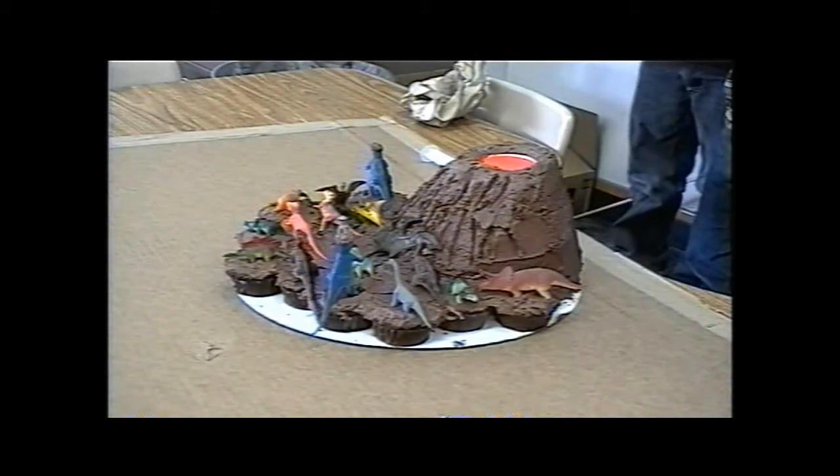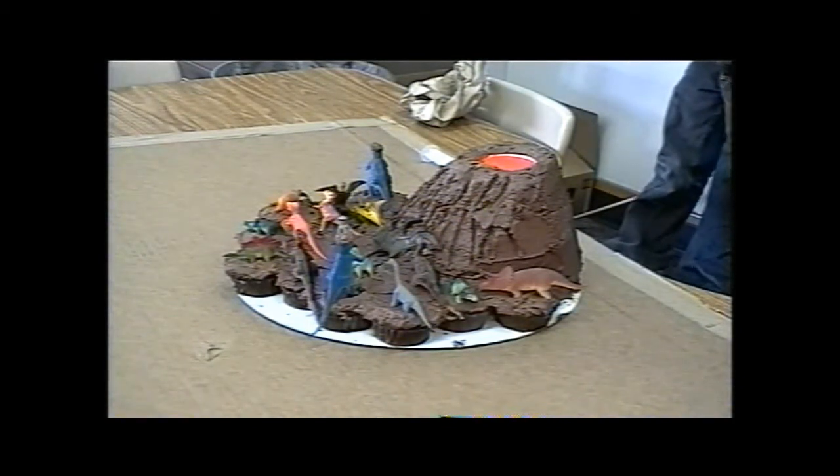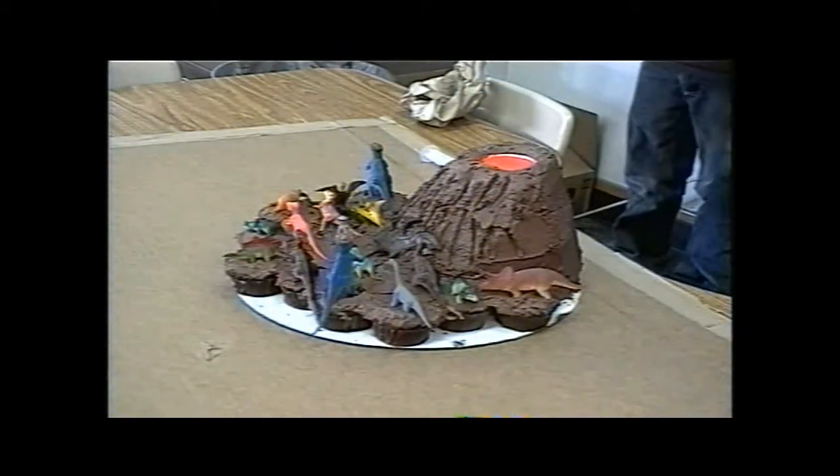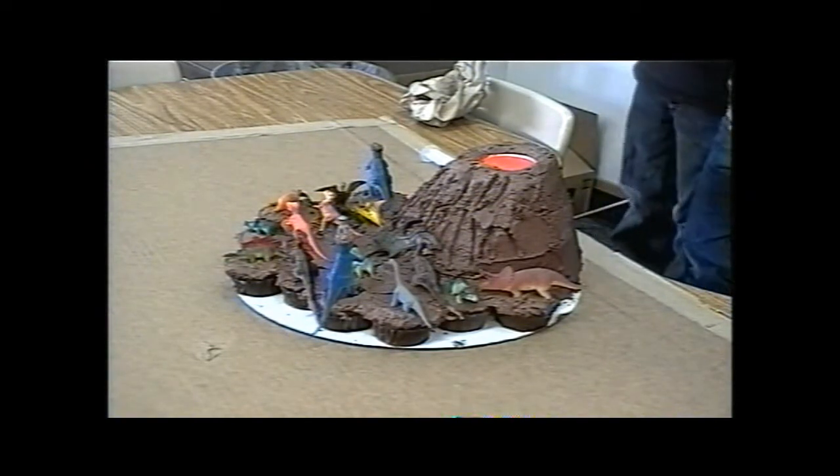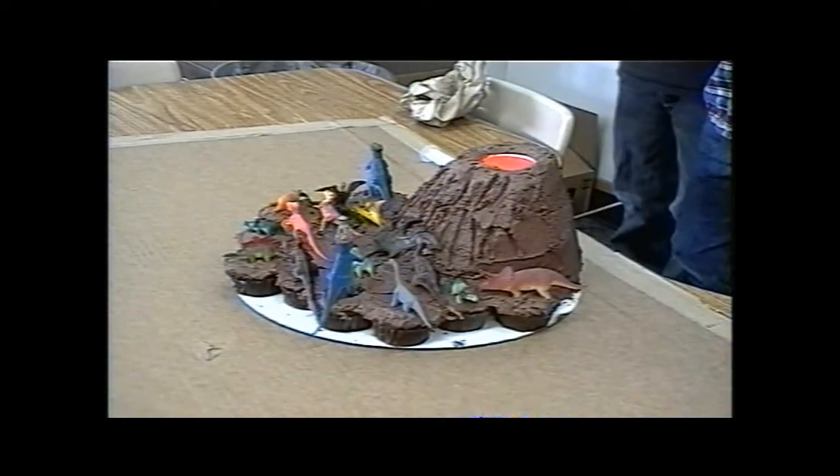Six, there are three kinds of volcanoes: stratovolcano, cinder cones, and shield volcano. And which one is yours? Stratovolcano. Mine is a stratovolcano.